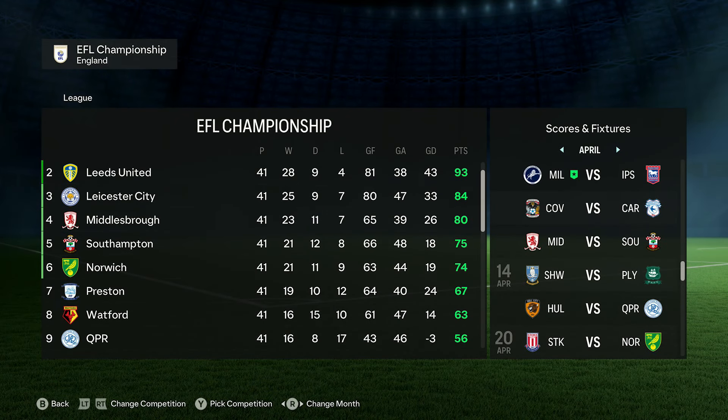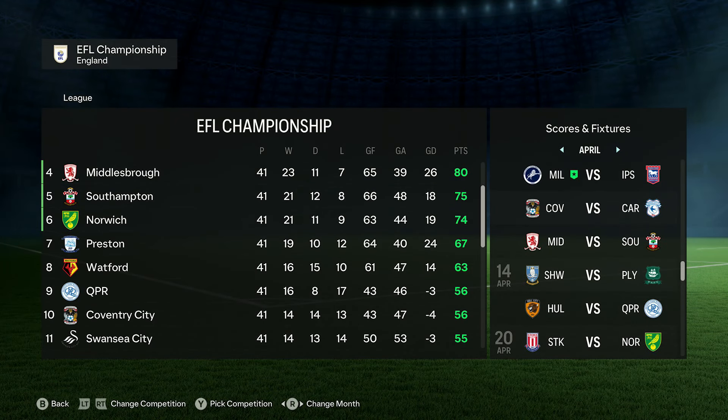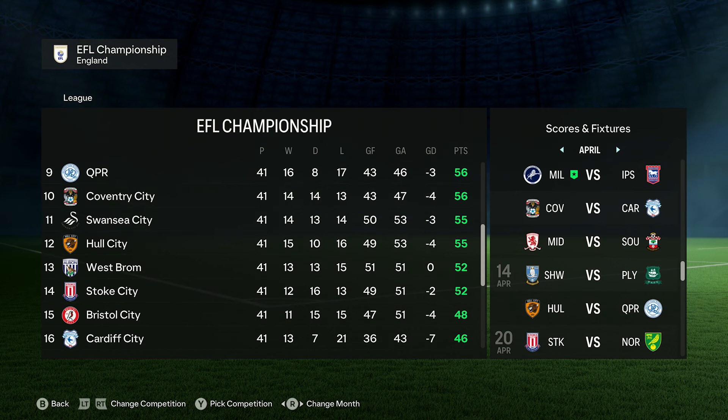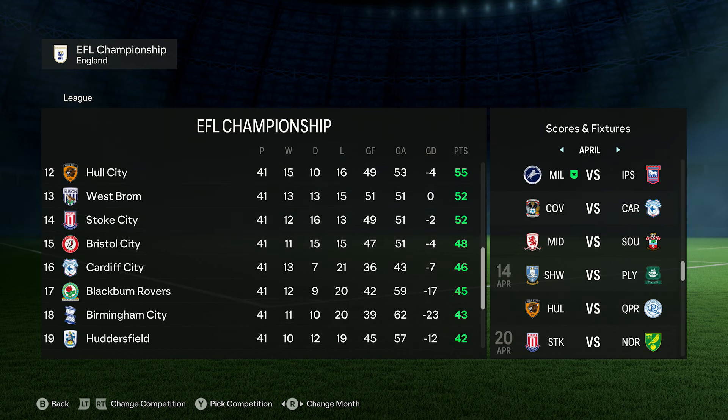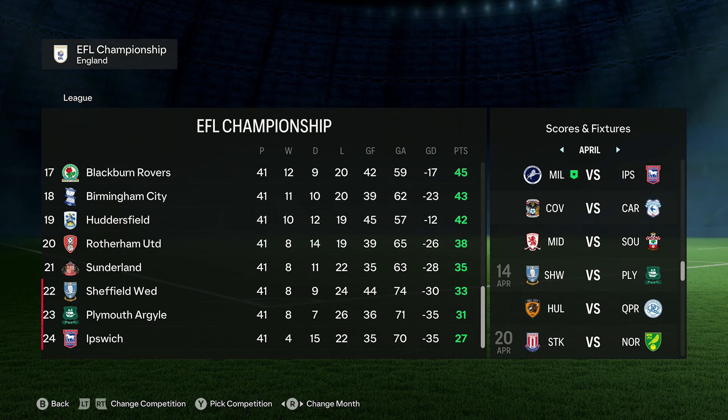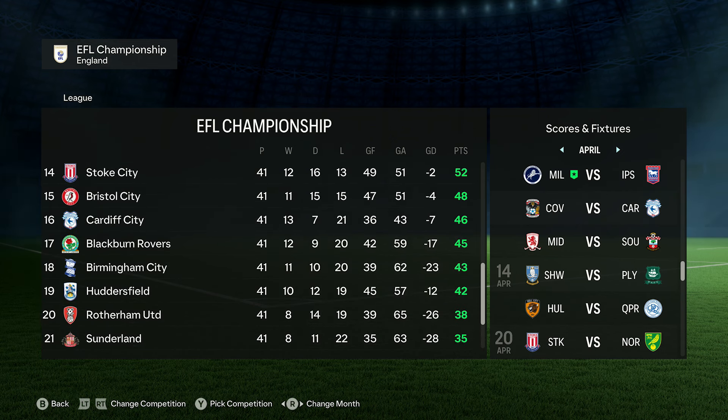Hello everybody and welcome back to the hardest man in football, Brexit Gieser's career episode 12. If you're watching this video, we all know you love a Brexit tackle. So why have you not watched the red card football video I just put out? I'll leave a link at the top right and in the description. Check it out if you love a Brexit tackle.